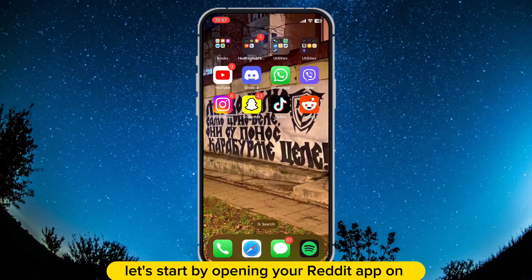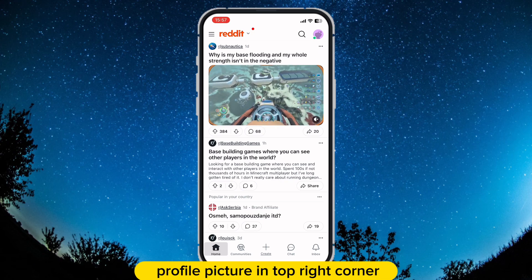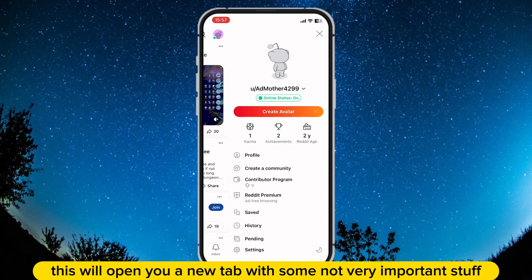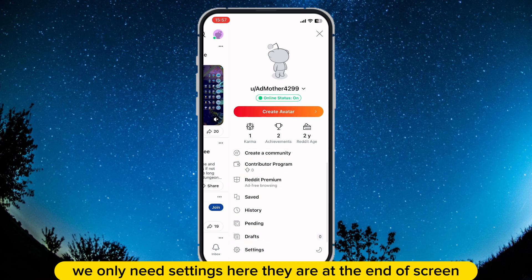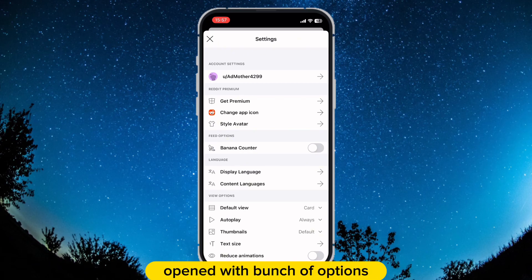First, let's start by opening your Reddit app on your iOS or Android device. When you enter Reddit, tap on your profile picture in the top right corner. This will open a new tab with some options. We only need Settings here — they are at the end of the screen, just tap it. A new settings page will be opened with a bunch of options.